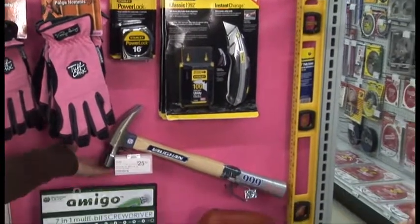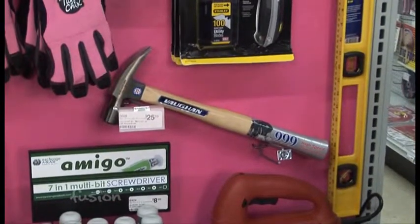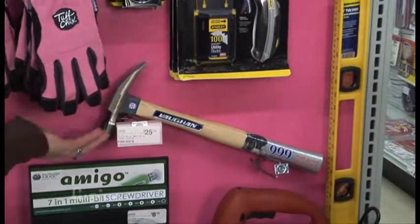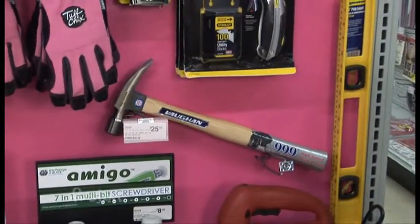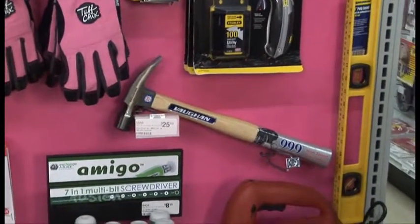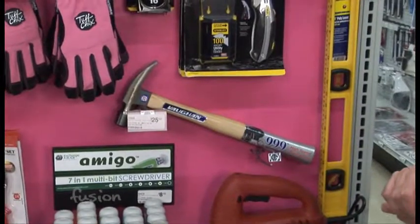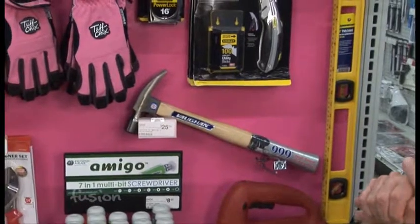A hammer — a good hammer — is definitely a household item you should have. This is a Von hammer, great quality. It's a 20-ounce hammer, a little lighter for women so you can use it for a while without tiring out as fast, but still a good quality tool. Just because it's a little less heavy-duty doesn't mean it has to be chintzy.